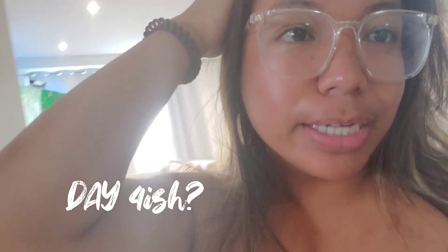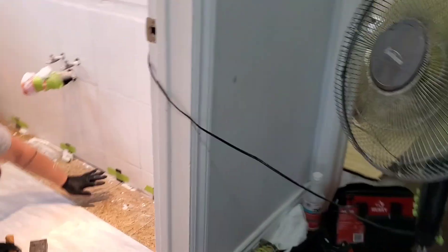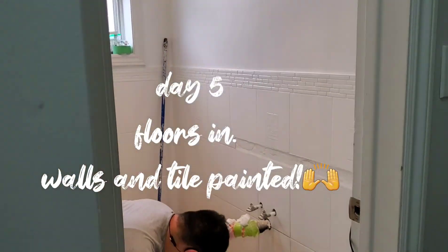Another crazy day with our house. I just got home to this magic happening — I am so happy right now. Just watching the floor go in is amazing.